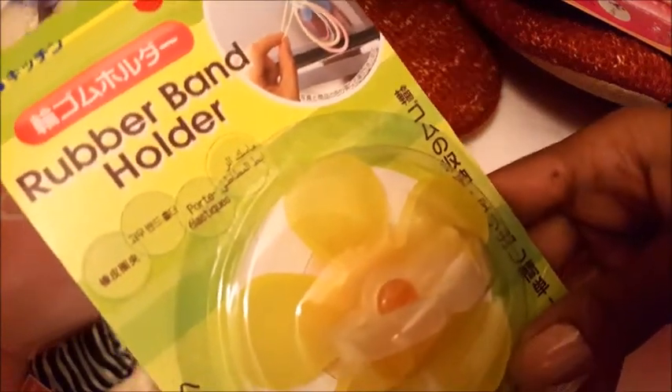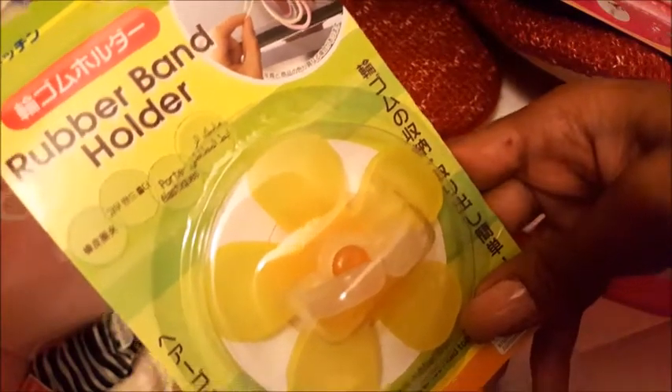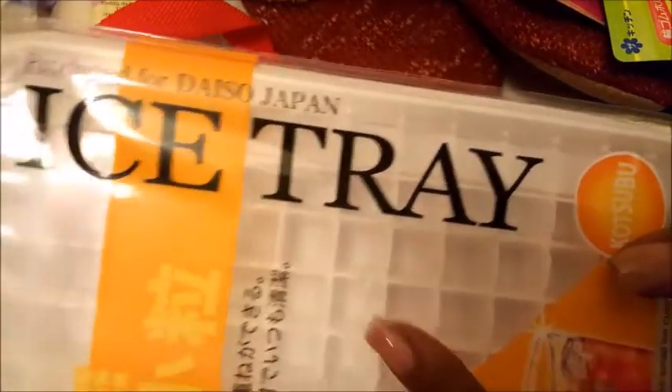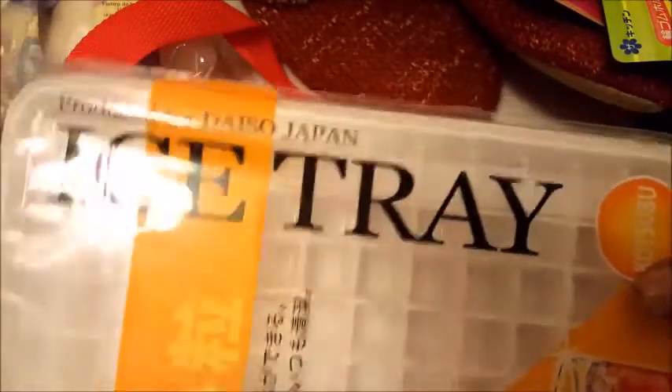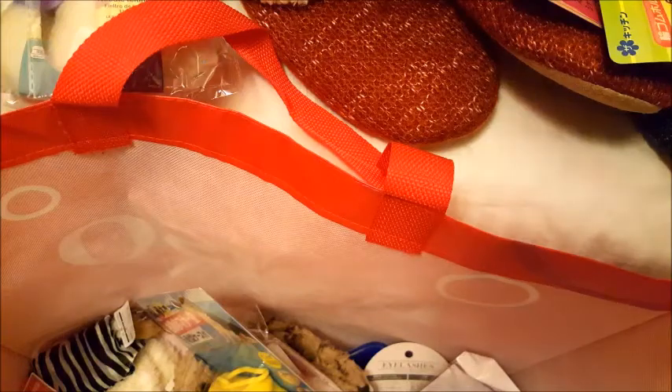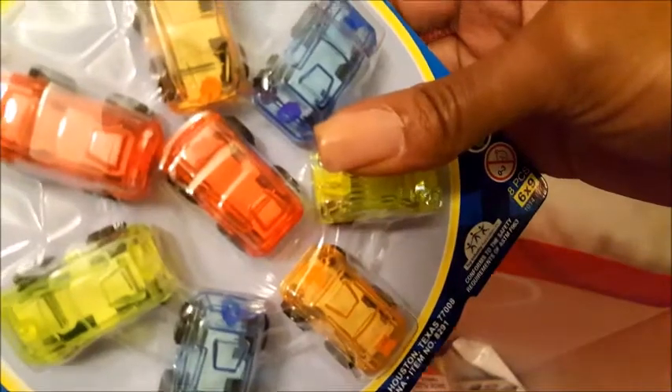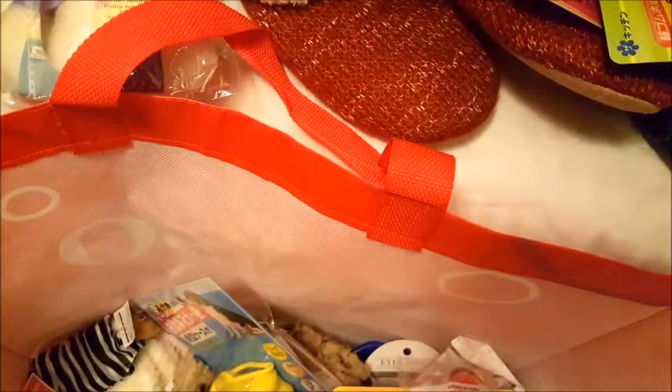I got a ponytail holder rubber band holder — this is so cool because I'm always hanging rubber bands on my doorknob and people hate that. They end up everywhere. Then the coolest little ice tray — it makes these tiny little ice cubes and has a cover, which is really cool and very atypical of usual ice trays. My little one also got these crystal core little cars — they don't light up but they're cute.